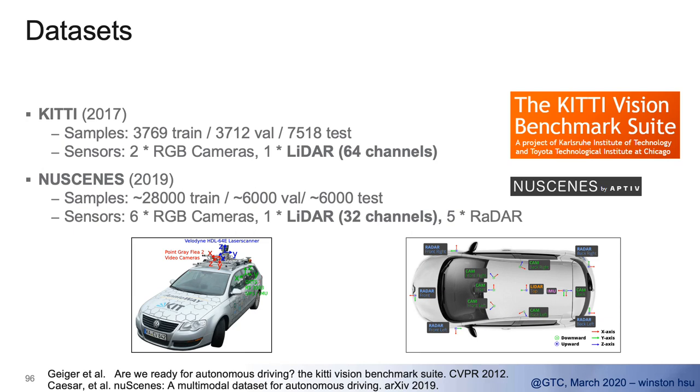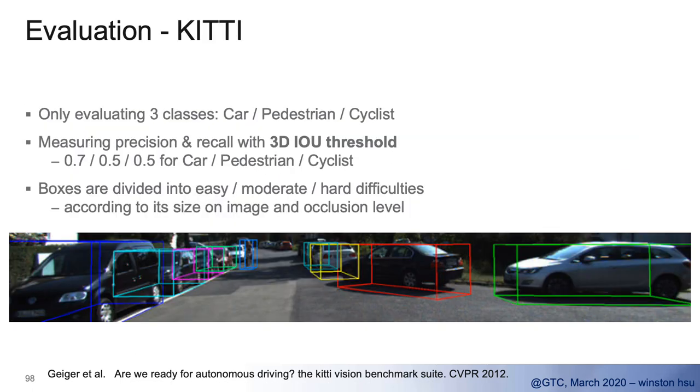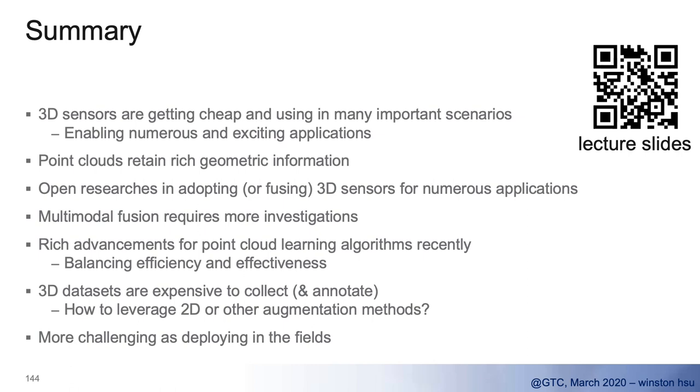Data is always the key for LiDAR data. Usually we have two datasets: one is called KITTI and the other is called nuScenes. Each has pros and cons, but these are the most commonly used datasets. KITTI is the very baseline benchmark most people compare against.